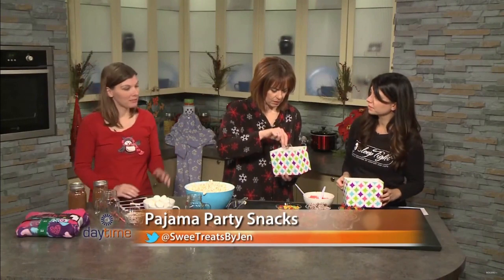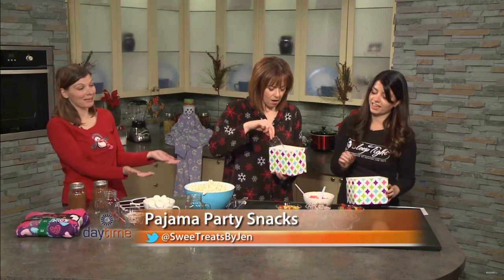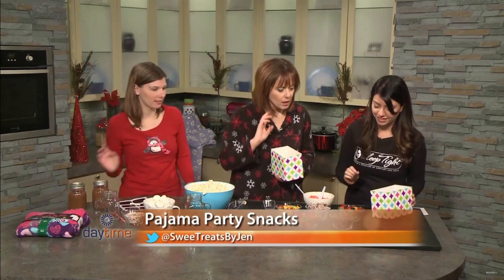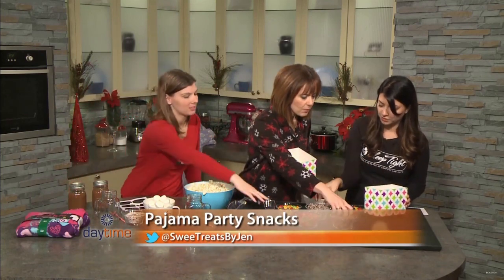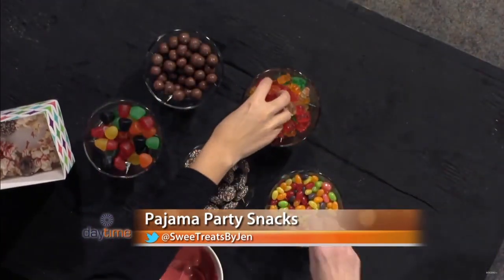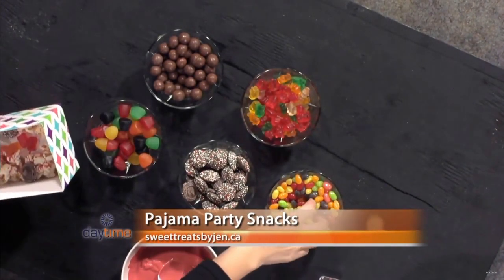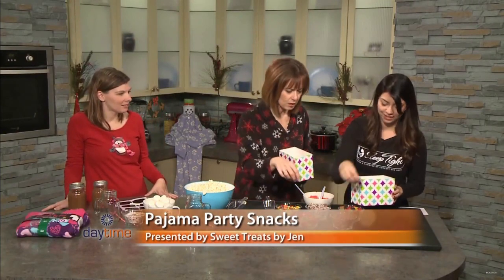The next step is to add whatever candy is your choice. I've got the Whoppers, gummy bears, jujubes, and these are like the jelly bellies. The Whoppers go in. I love salted popcorn with chocolate — I've seen gourmet packages of popcorn that have a little bit of chocolate on it.